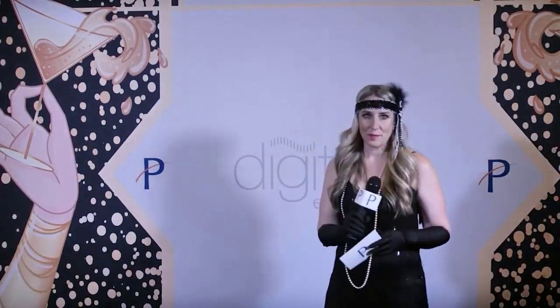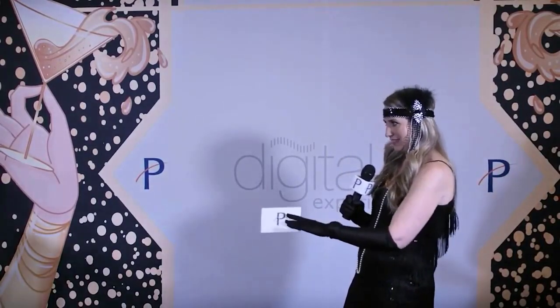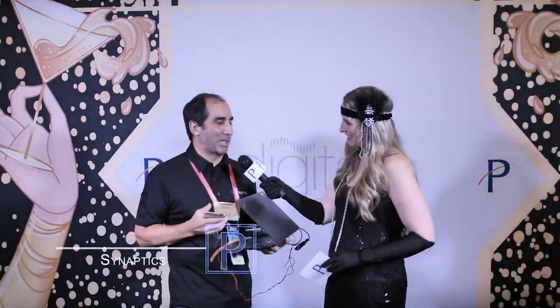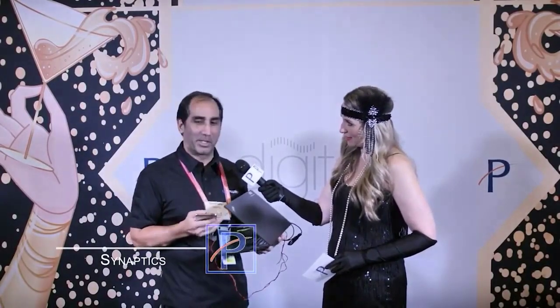We have Vinny from Synoptix coming up here right now. Hi, I'm from Synoptix. We're an IoT semiconductor company, so we make chips that go inside consumer electronics products.